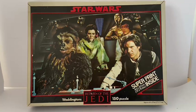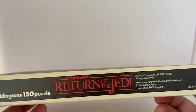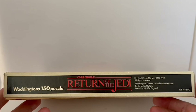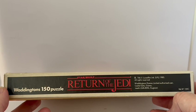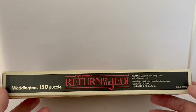The print is exactly the same size as the finished jigsaw. With these jigsaw puzzles at the time they were usually blank on the back, and this one is no exception. But they do have information on the sides. This one says Waddington's 150 piece puzzle, Star Wars Return of the Jedi, all rights reserved, Waddington's Games Limited authorised user, along with the Waddington's address, copyright information, and reference number 159C.